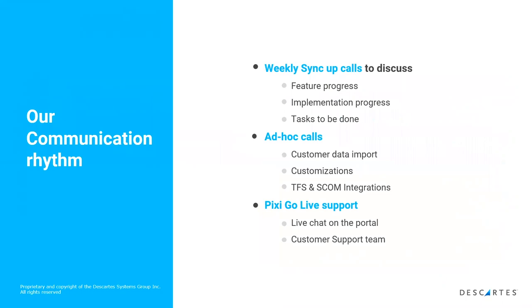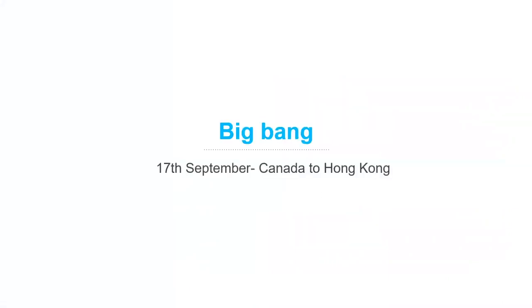With our core team spread across many different locations, we had to be very organized. We set up weekly sync calls — both internal and with FreshService — to discuss where we were on requirements, how the implementation was going, and tasks to be done. We also had ad hoc calls as needed for separate topics. Even during the PICSI go-live we were chatting with the FreshService support team throughout. Make sure your communications are set up and how you're going to share information — that is really important.